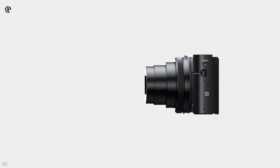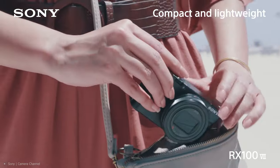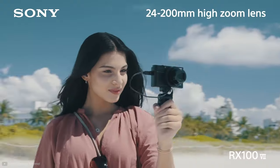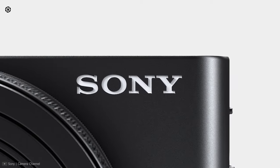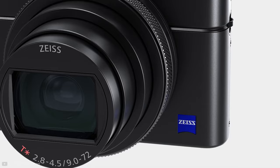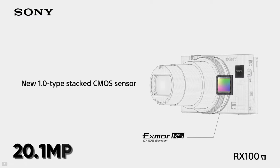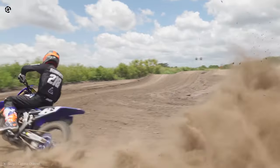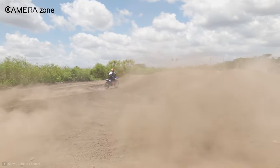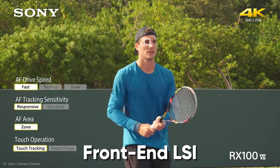At number two, we have the Sony DSC-RX100 VII. Packing an array of features for both still and video capturing, the Sony RX100 VII is a high-end vlogging camera distinguished for its amazing autofocus performance, subject tracking, and continuous shooting. Featuring a 20.1-megapixel 1-inch Exmor RS CMOS sensor, this camera comes with a Bionz X image processor which provides smooth and fast shooting performance. The sensor also incorporates a front-end LSI that contributes to faster performance.